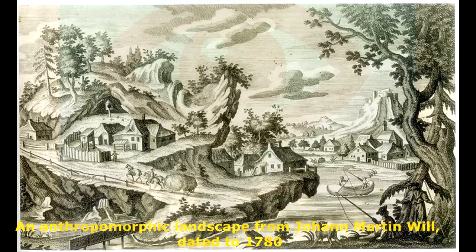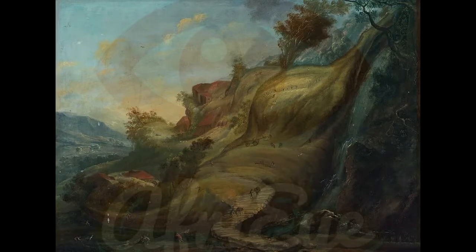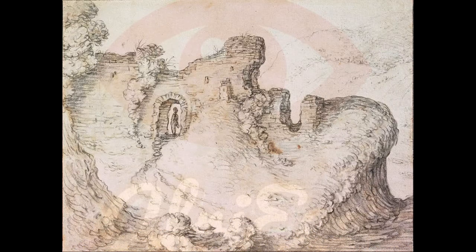There follow a few more examples of this horizontal face in the rock motif, including another by Johann Martin Will. The Harry Metzger painting, which dates from around 1550, is the earliest example we can find of hiding a face in a landscape, predating Kircher's image by a whole century. The face is subtle, but it is definitely there.